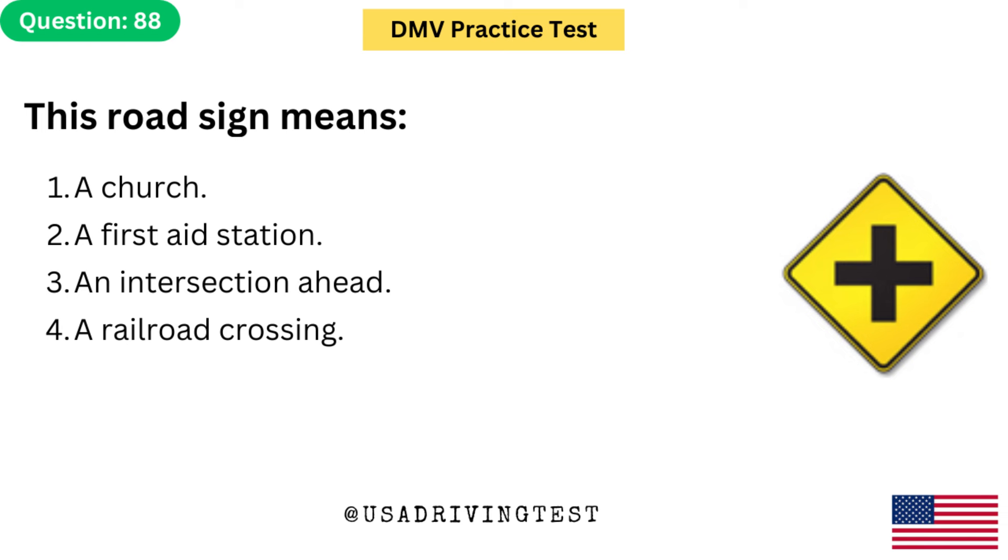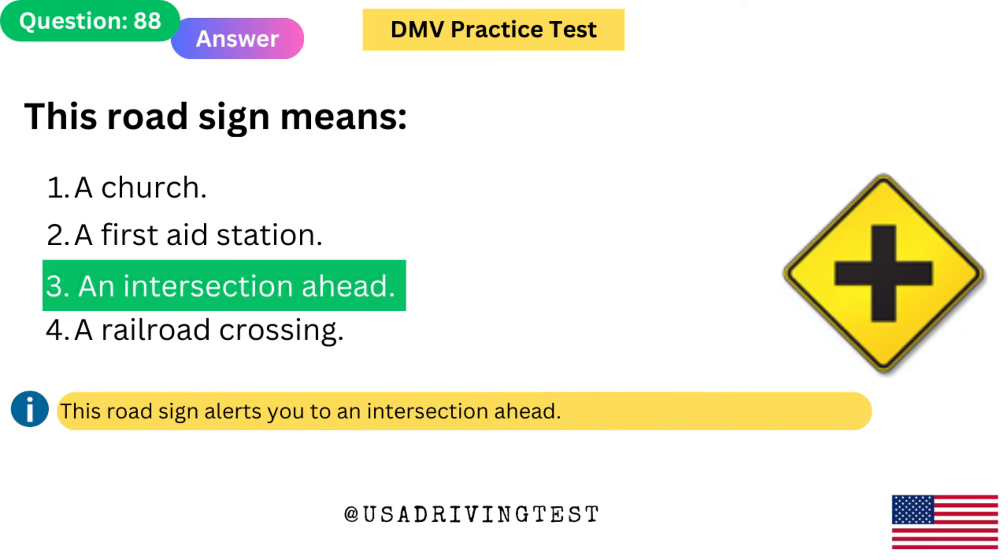This road sign means: 1. A church. 2. A first aid station. 3. An intersection ahead. 4. A railroad crossing. The answer is 3: An intersection ahead. This road sign alerts you to an intersection ahead.